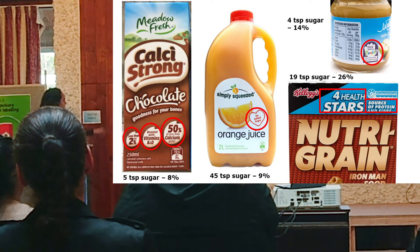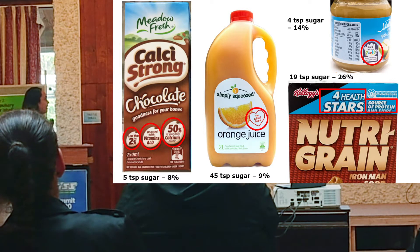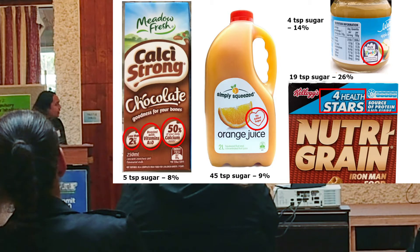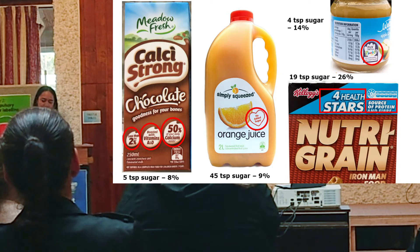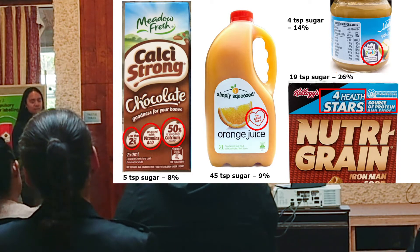We have claims such as less than 2% fat, added vitamins A and D, 50% of the daily calcium needs, no added sugar, and we have an endorsement. There are also protein and fiber claims, and part of the endorsement is the half-star rating. Unfortunately, at times, these are misleading as they fail to take into account the sugar content of the products.